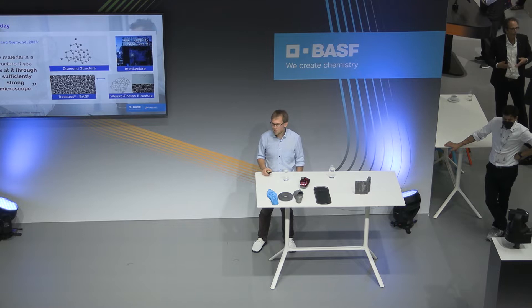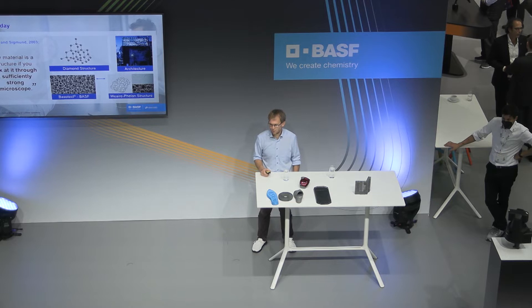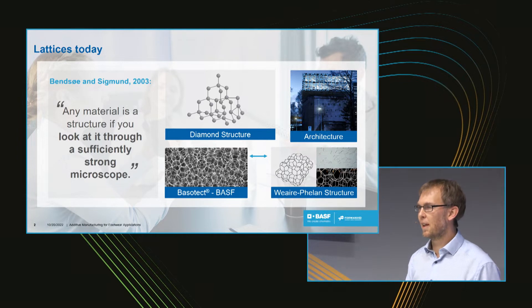I want to start at the beginning — lattices today. What do we know about lattices? There's one citation: any material is a structure if you look at it with a sufficiently strong microscope. Coming from the chemistry side, I look really deep into molecules and you already see a structure — here the diamond structure. You could go even to large scale and look at our creation center in Ludwigshafen, where you again find something like a lattice structure in a macroscopic way.